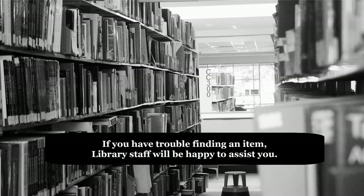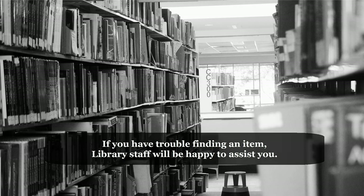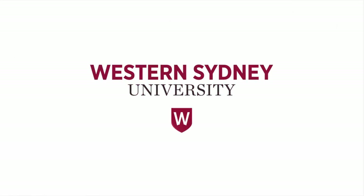If you do have trouble finding an item, library staff will be happy to assist you. For more information, please contact the library.